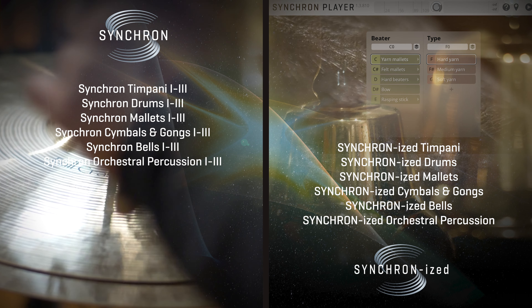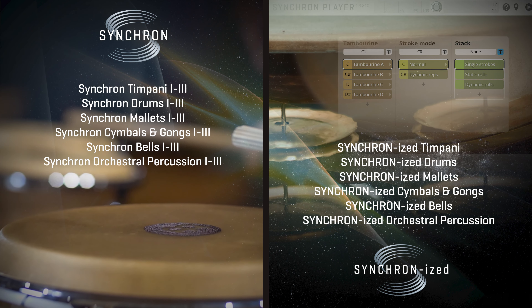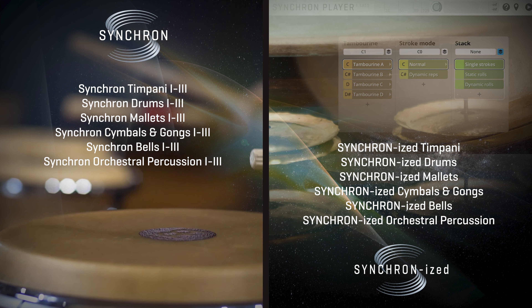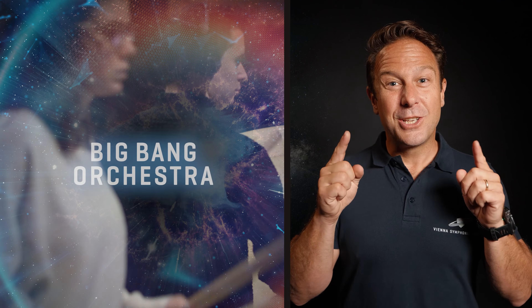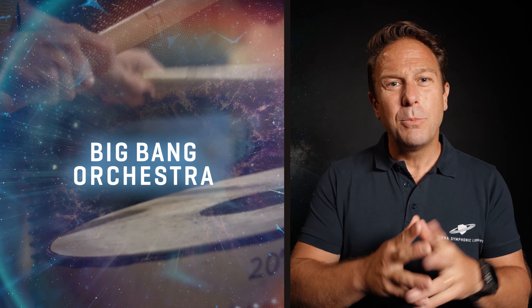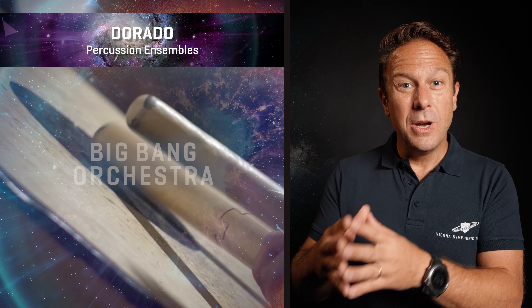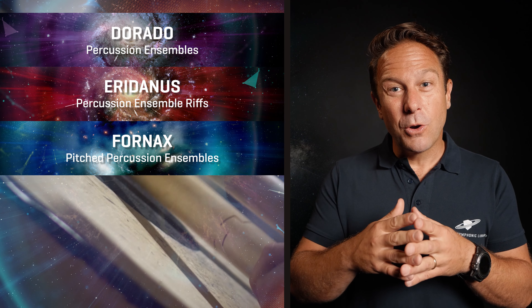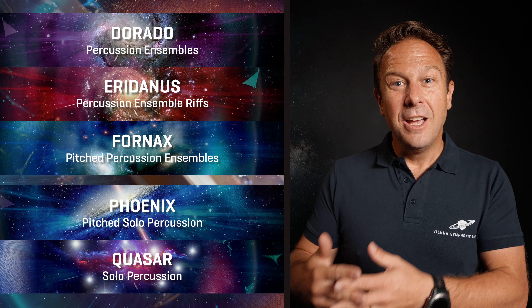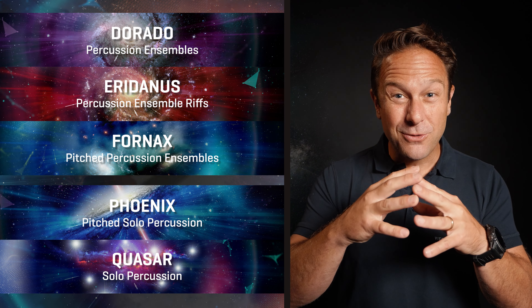Up to 40% off. We're talking about Synchron and Synchronized Percussion, available in different installments for the included instruments, so you can pick your favorite sections and mix and match. Plus the extraordinary Big Bang Orchestra percussion collections, which offer unusual but highly effective instrument combinations with Dorado, Eridanus and Fornax, while Big Bang Orchestra Phoenix and Kazar contain material from Synchron Percussion 1 and 2 in a compressed form.